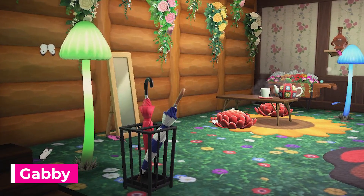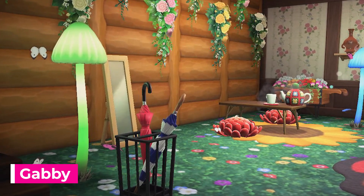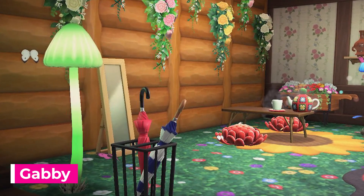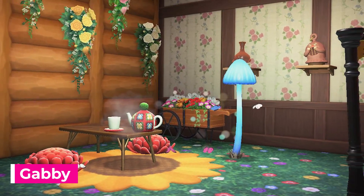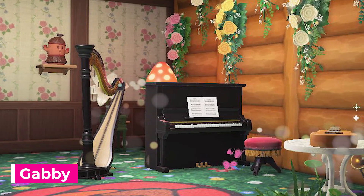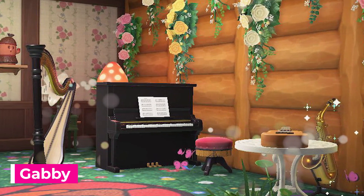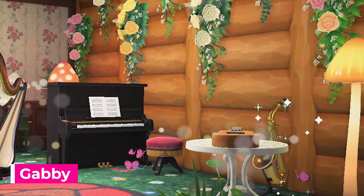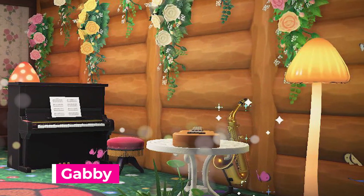Another great design made in Harv's Island for Fauna is by Gabby. We have this really pretty forest cabin feel with hanging flowers, mushroom lamps, and flower field flooring. I love the use of the sunflower rug and the mums to create a cozy sitting area for tea. There are some sweet gyroids on the wall to accompany the harp and upright piano, and another pretty rose rug. I just love how everything in this home ties together so nicely with the forest theme — it's really a perfect spot for the sweet deer to enjoy the sounds of nature mixed with their music.